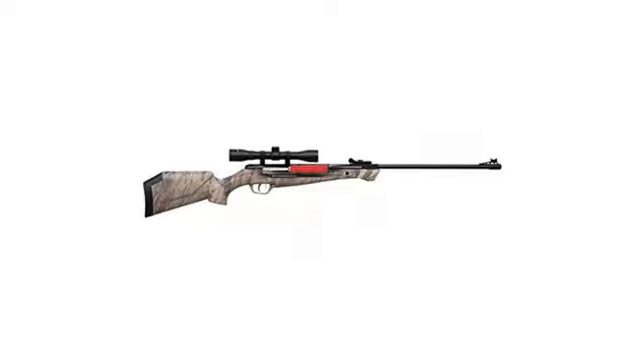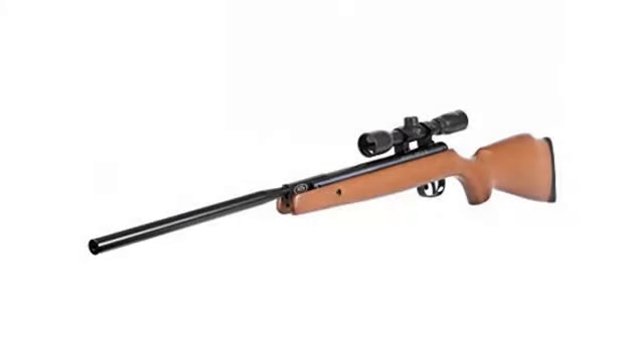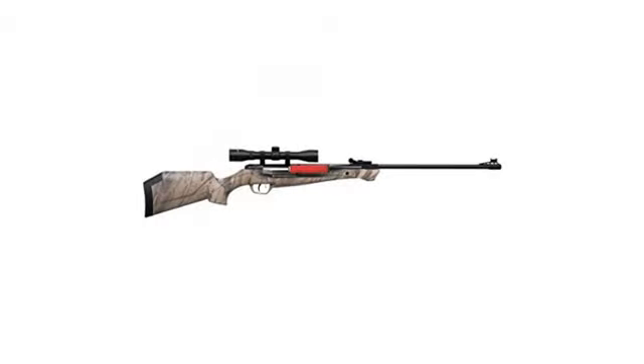The gun is solidly built except for the rear sight — it's plastic and can wiggle. The weight is a factor when trying to aim this gun, very heavy. The gun is powerful, and when adjusted in on the sights or the scope it can be very accurate. Overall a good buy.